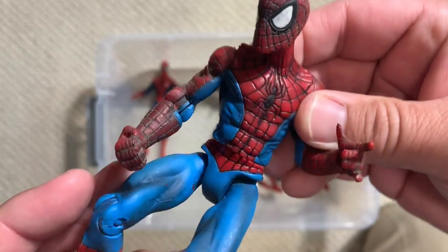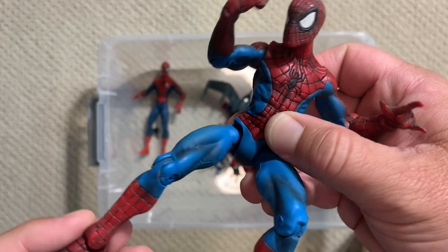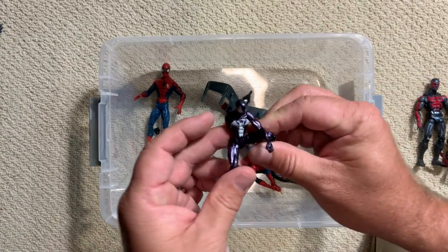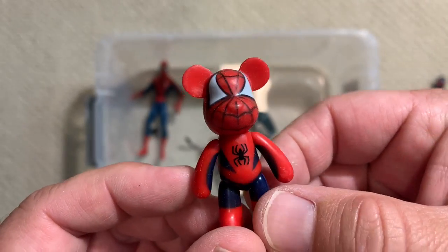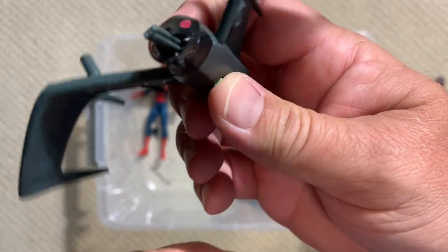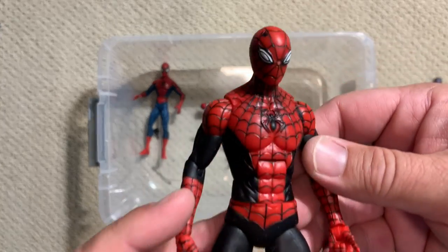This one takes the chest piece from that Romita Jr. figure but adds ball-jointed shoulders, double-jointed elbows, and ball-jointed hips, so you can get a little more movement out of it. And then we've got a small little black suit, a bear brick Spidey — I'm a sucker for any kind of cute Spidey — something from a goblin person that almost looks like a penguin, and a little battle-damaged mini-mate.